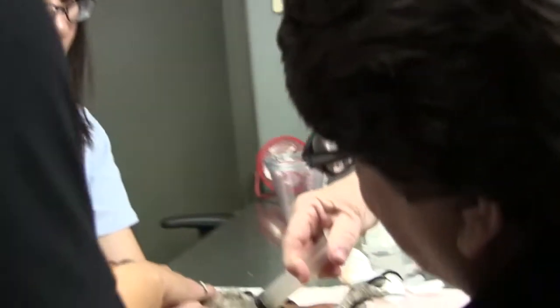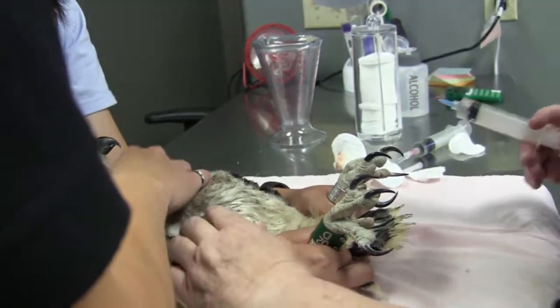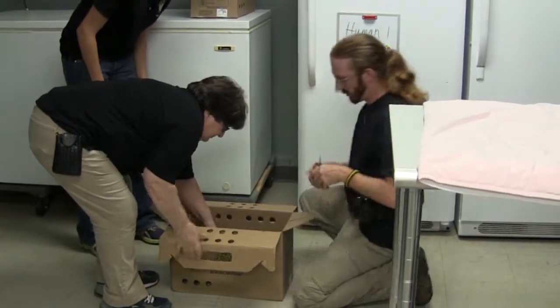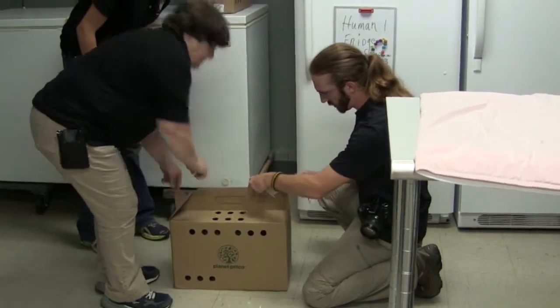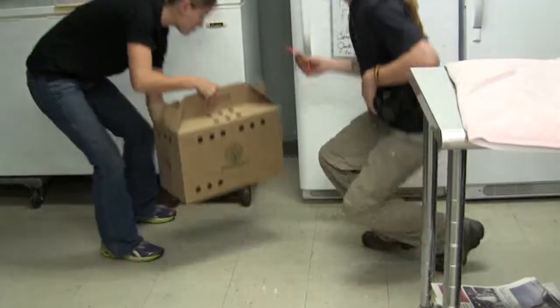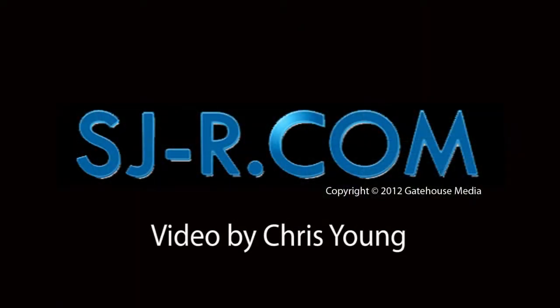Primarily, we have graduate students through the University of Illinois Springfield working under the direction of Dr. Ting with the Environmental Studies Program. The two graduate students will be tasked with checking the birds every day, feeding the birds every day, care and maintenance of the hack box, and when the transmitters get attached, they will be involved in the radio telemetry work.